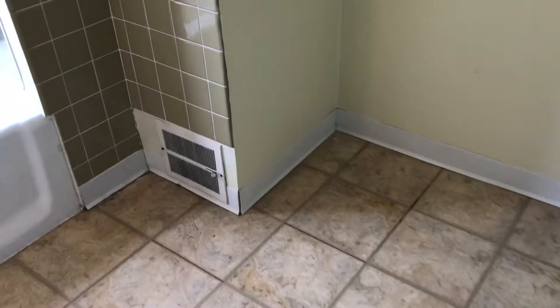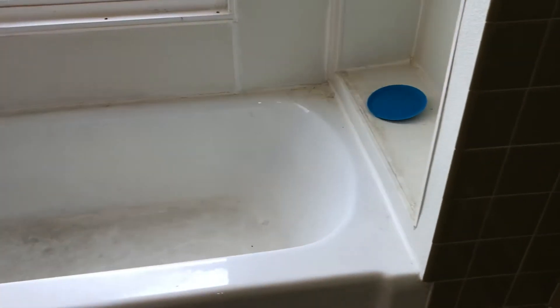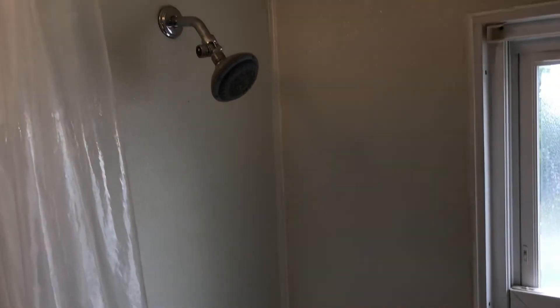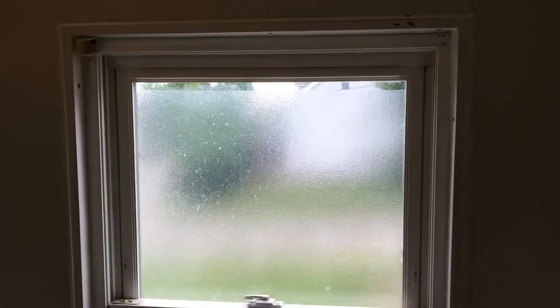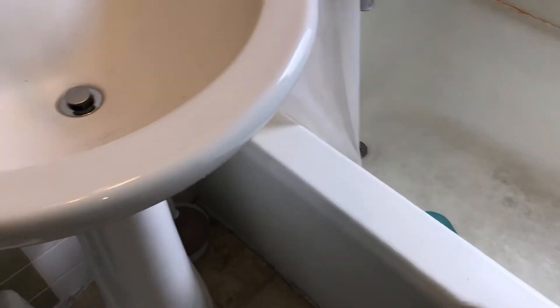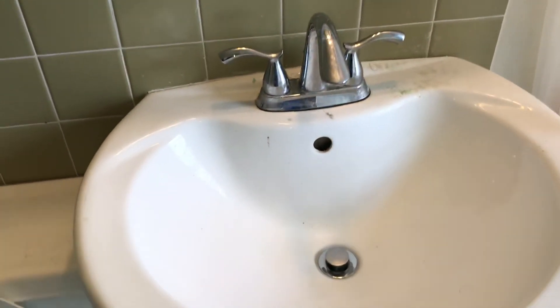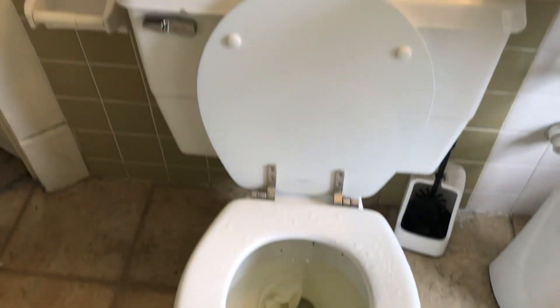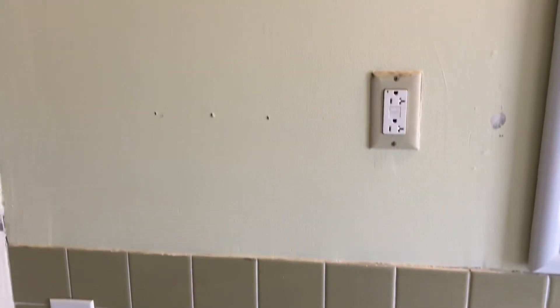Going to the bathroom. Bathroom floor needs a good cleaning. The tub needs a good cleaning and caulking around it. Window needs a screen. Sink needs to be cleaned. Toilet needs a good cleaning. Fill the nail holes and prep the walls and doors for paint.